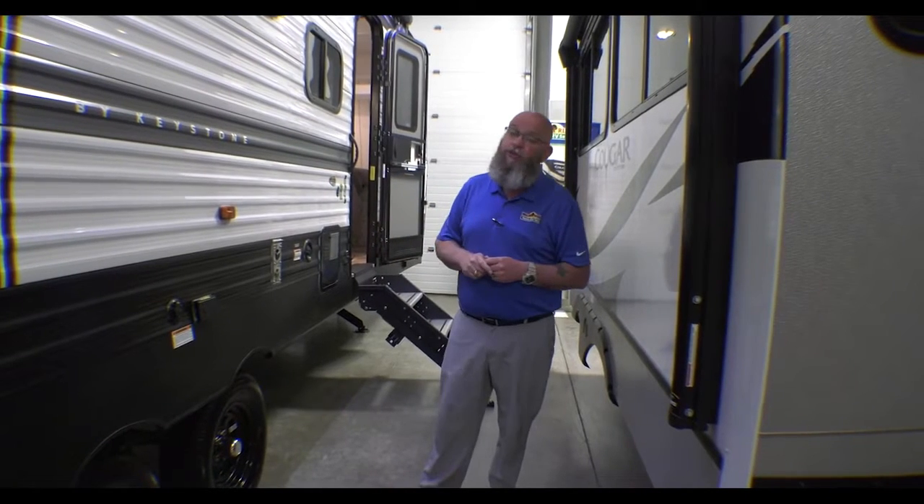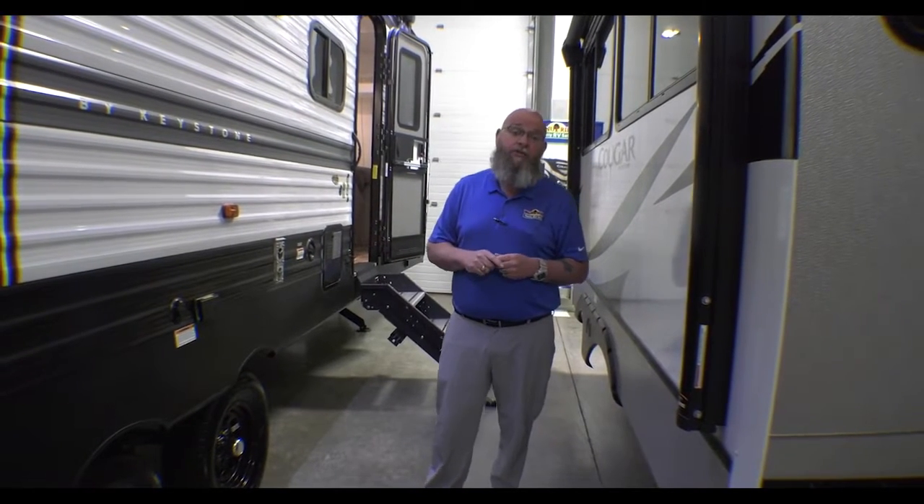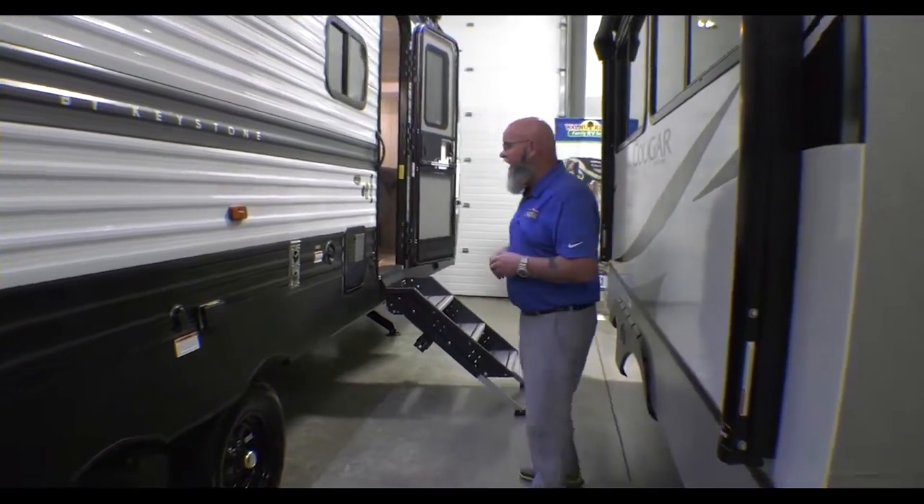Hello America, Tony here, Walnut Ridge, Newcastle, Indiana. We are standing inside the beautiful showroom today for Walkthrough Wednesday. We're going to take a look at this beautiful 272BH bunkhouse travel trailer from Keystone. It's a Hideout product — absolutely fantastic.